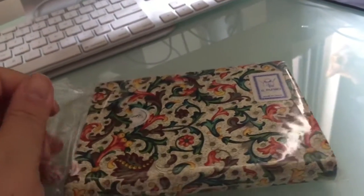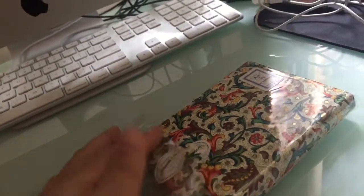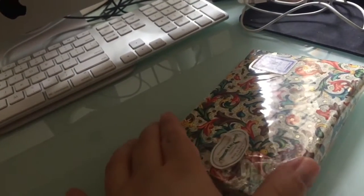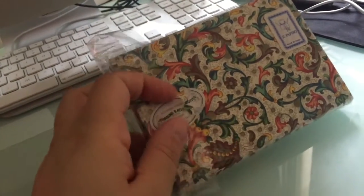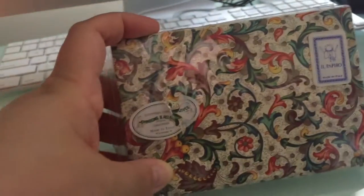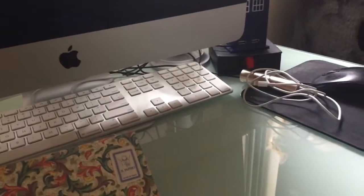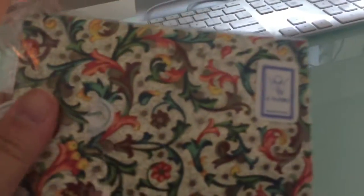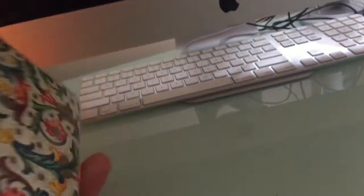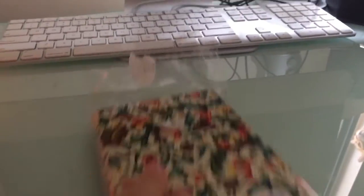I probably showed this one for sure. I got this one in Venice at the Piazza San Marco - St. Mark's Square. You can get these all throughout Italy wherever you go. It came with a matching pen and it's really pretty. There was one that I wrote in and I like it. It's not big, it's good. I'm looking forward to writing in that one.